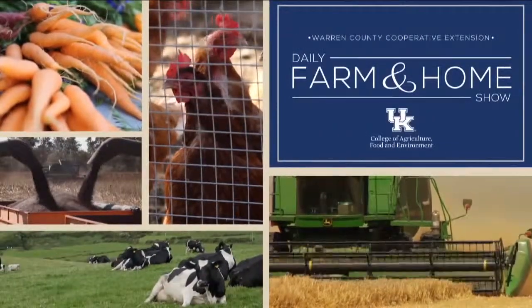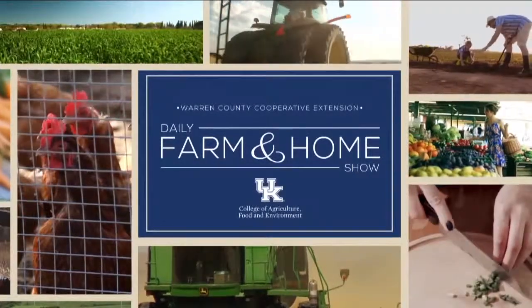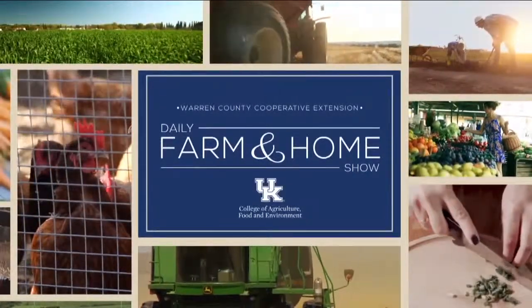Good morning and welcome to your daily farm and home show, brought to you by the University of Kentucky Cooperative Extension Service. Good morning and welcome back to the farm and home show. I'm Kristen Hildebrand and visiting back with us is Rachel Rudolph, our Extension Vegetable Specialist with the University of Kentucky Cooperative Extension Service. Thanks for coming back on. Nice to be here.